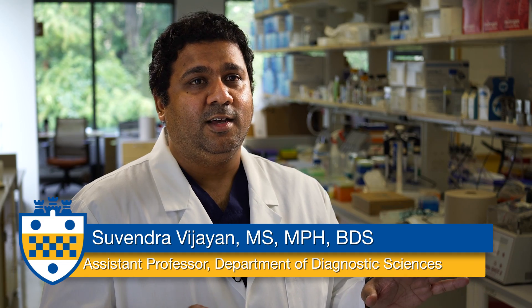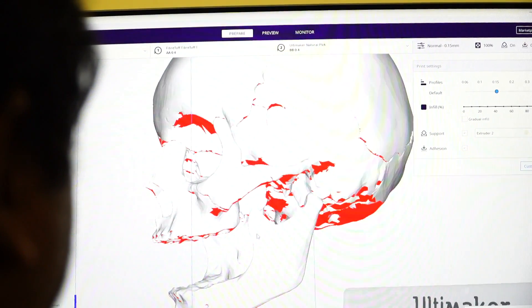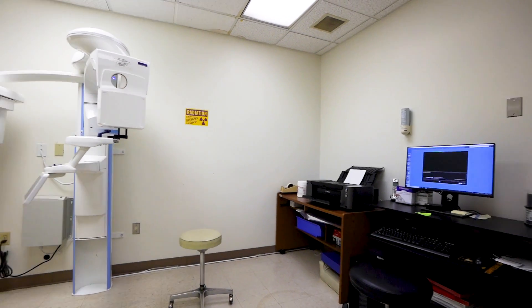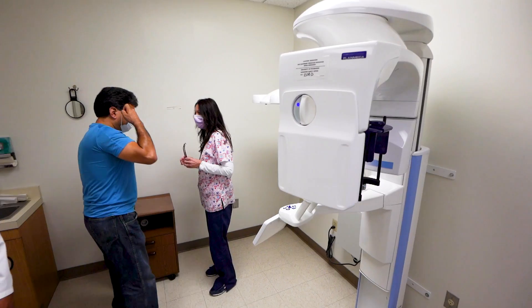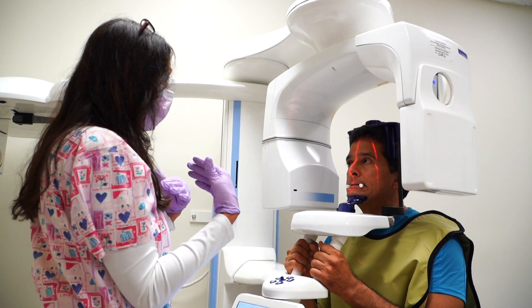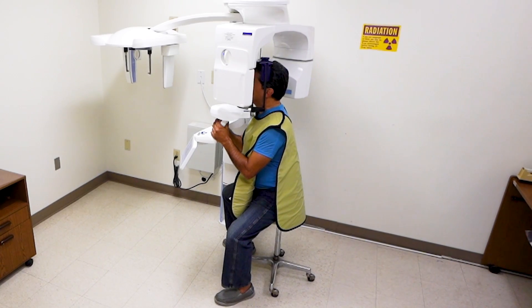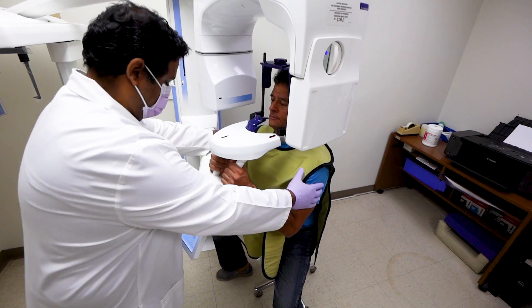At Pitt Dental, students have access to state-of-the-art equipment. In radiology, we have digital sensors and we also have a cone beam CT, which is a 3D imaging facility. Using those two, we can instantaneously show patients where the problem is in their teeth. If we need a 3D image of the jaw, we can use this cone beam CT and show the patient and the practitioner instantaneously.